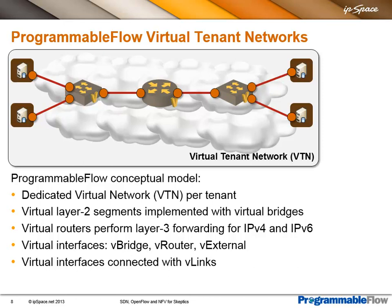It's an implementation of virtual networks, and conceptually what they offer are layer 2 and layer 3 segments. Every virtual tenant network is composed of a number of layer 2 virtual bridges that can be linked together with a virtual router. You have virtual interfaces, external interfaces going toward VLANs, physical ports or VMs, and internal interfaces on bridges and routers. Their solution supports both IPv4 and IPv6.